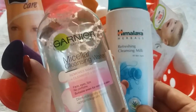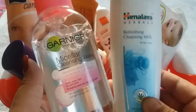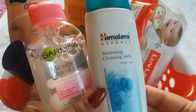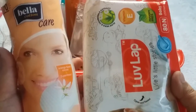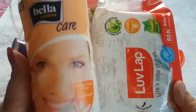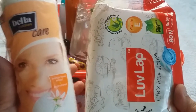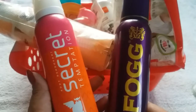Next important product is makeup remover. I have two options: first is Garnier Skin Naturals Micellar Cleansing Water priced at Rs 175 for 125 ml, and second is Himalaya Herbals Refreshing Cleansing Milk priced at Rs 90 for 100 ml. Both remove your makeup nicely and clean your skin. For using skincare products you also need good quality cotton pads and wet wipes — first is Bella Cotton Care Cotton Pad at Rs 99 for 70 units, and second is Love Lab Paraben-Free Baby Wipes at Rs 99 for 80 units. Both are very good quality and affordable.